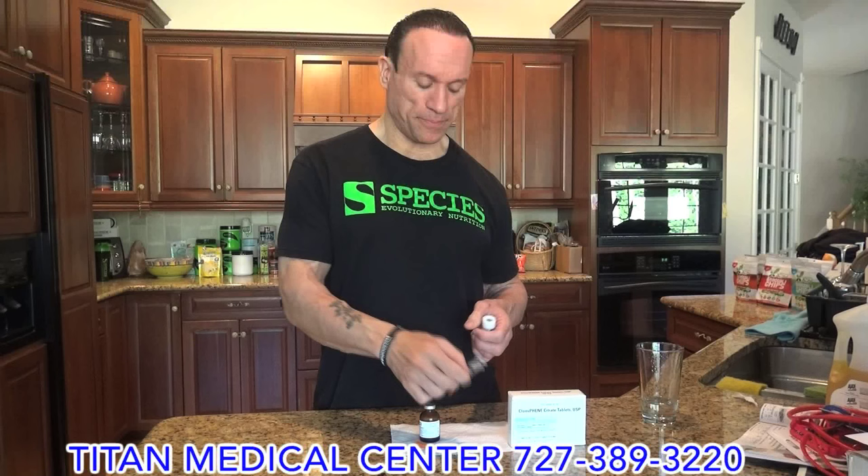And then we have to go to the HCG. This is the good stuff. I love getting this from the pharmacy when Titan Medical sends it to me. This is actually 11,000 IUs, which is an odd number, but I tell them send me the highest one you got. I usually put three cc's of water in here and I'll take about a half cc of this stuff.